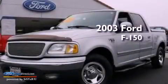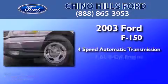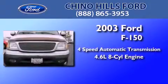This is a 2003 Ford F-150. This truck has a 4-speed automatic transmission and a 4.6-liter V8.